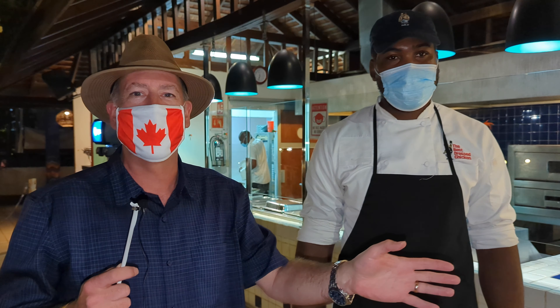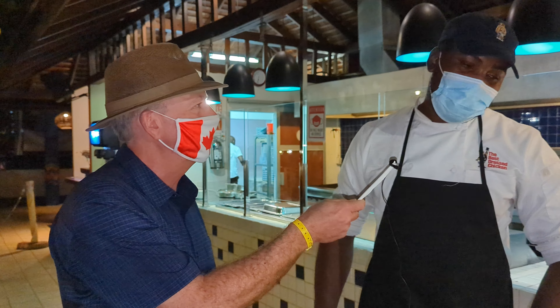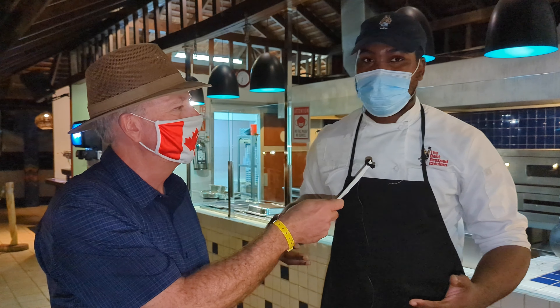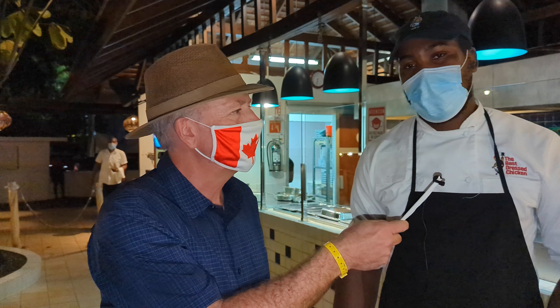At the Royal Decameron Cornwall Beach, you have to come to the à la carte restaurant — it's called Olivia. Chef Foster is here, and he has made one of our experiences in Jamaica one of the best we've had. We had the beef tenderloin and I think we had the linguine. Chef, maybe you can tell us a little bit about what you like and what you do here.